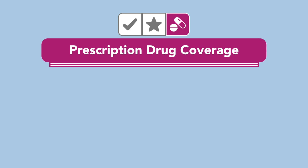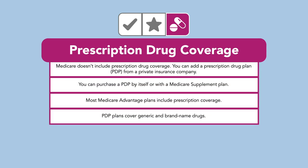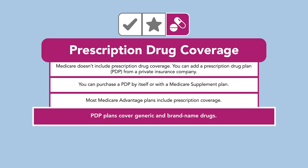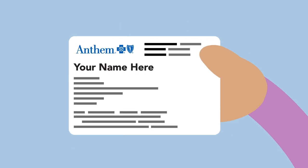Finally, Prescription Drug Coverage, or Part D, helps pay for the medications prescribed by your doctor. You can purchase a PDP by itself or with a Medicare supplement plan. These types of plans have a covered list of drugs, usually both generic and brand-named. You deserve more from your Medicare plan.